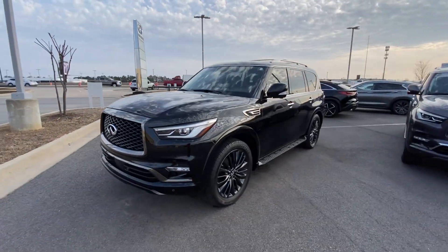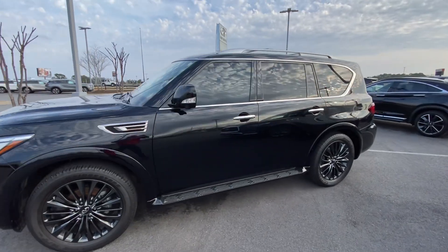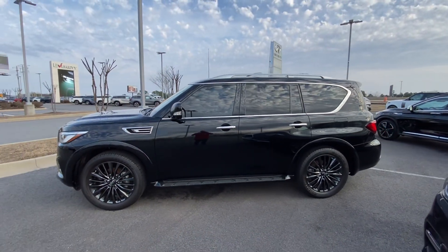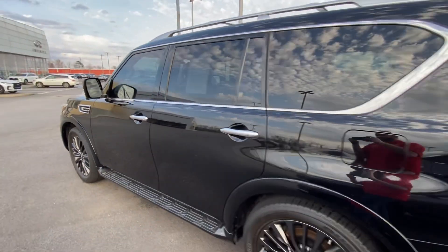We had a little bit of rain yesterday, so excuse any dirt. My name is Dustin. I just wanted to kind of take you on a little walk-around tour here of the QX80 — this angle gets you the best look at it.